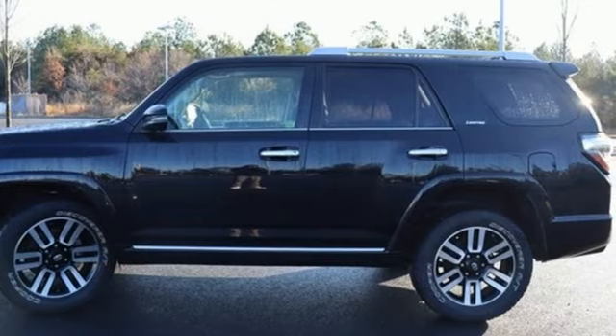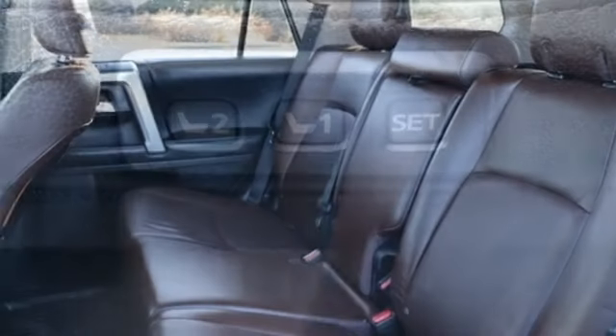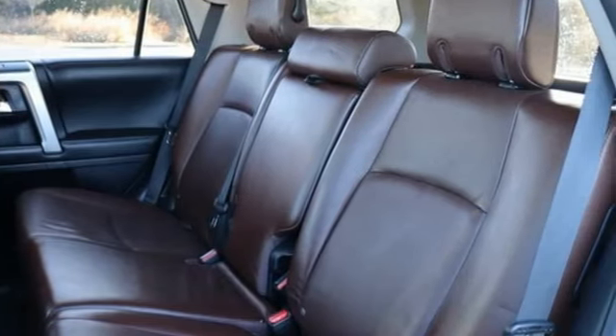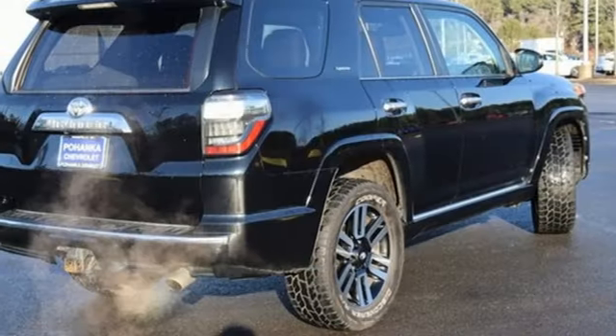Auto-dimming rear view mirror. Memory exterior door mirror settings. Front heated and ventilated leather bucket seats. Integrated navigation system. V6 engine. Dual zone climate control. Doors and push button start proximity key.